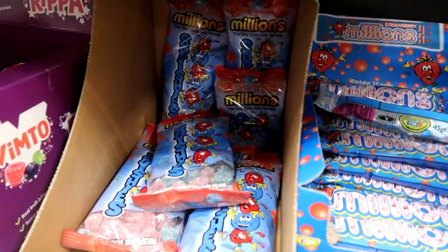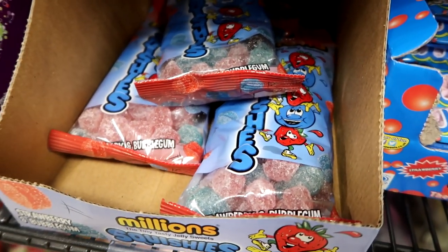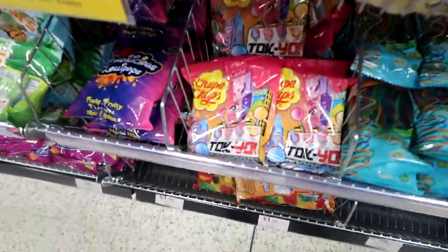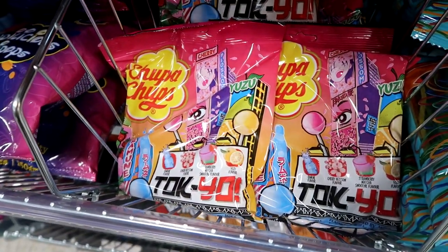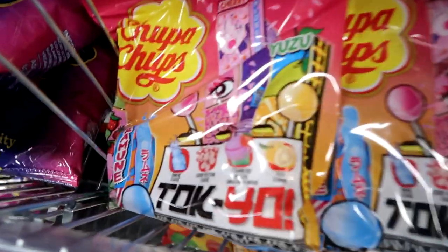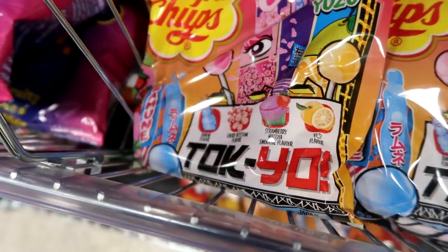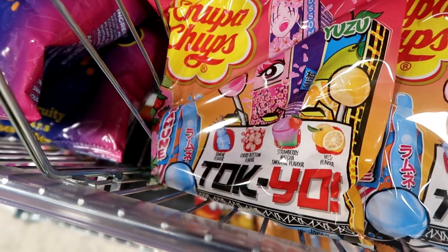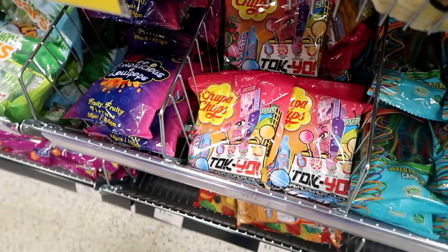I might grab these actually — Millions gummies. I'll probably pick up a bag of them. Big shout out to Greg, aka What I'm Eating UK, because this is the Tokyo Flavor Chub Chubs. Apparently they're really good. So there's Ramune, Cherry Blossom, Strawberry Matcha and Yuzu Flavor Lollipops. We've picked up a bag of them.